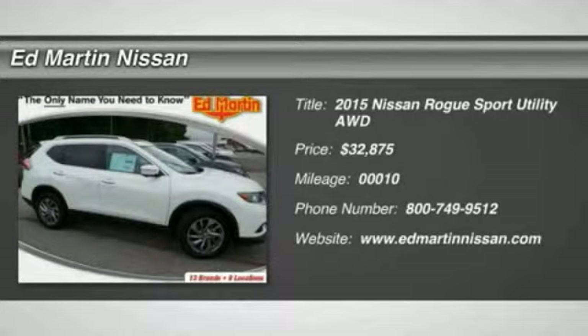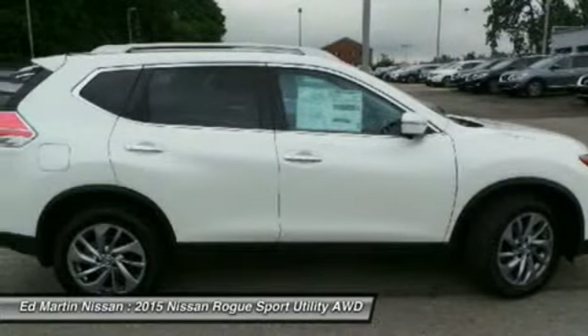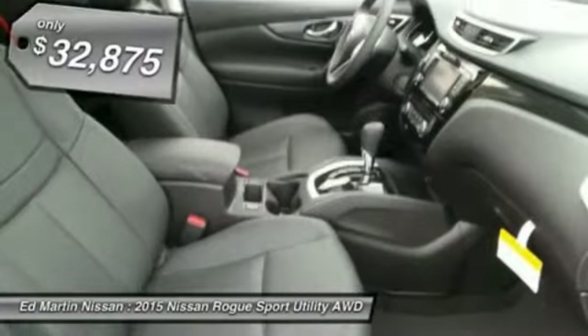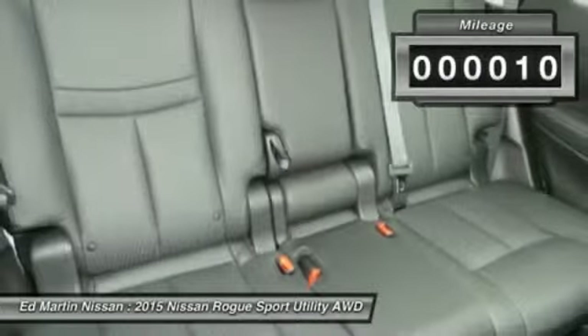The 2015 Rogue — the stylish Rogue — gets 27 miles per gallon and still boasts nearly 58 cubic feet of cargo space. With a 5-star side impact safety rating and intuitive all-wheel drive for confident handling, the Rogue is more than you expect and everything you deserve, and is priced below $35,000. This vehicle has less than 100 miles.